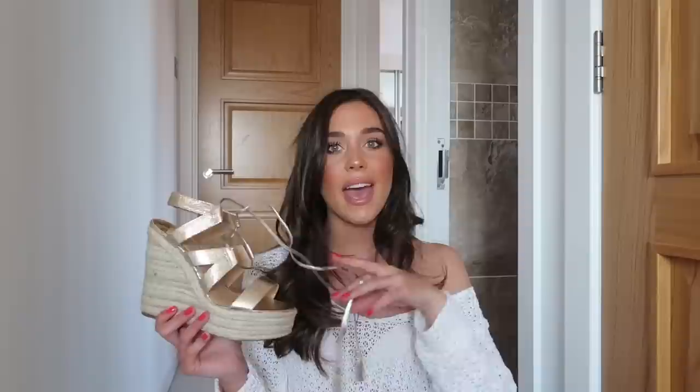They're a nice high wedge and they're still an espadrille style which is what I like. They're really flattering and soft gold is going to go with anything. Even if your jewellery is silver it's going to complement this buttery gold really well.